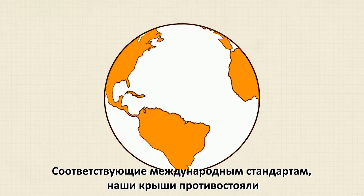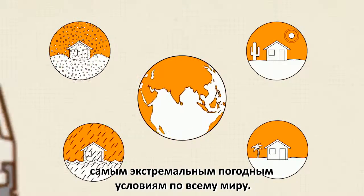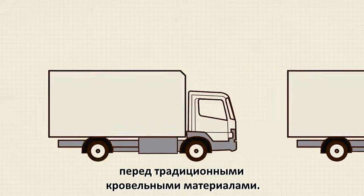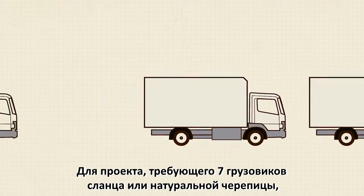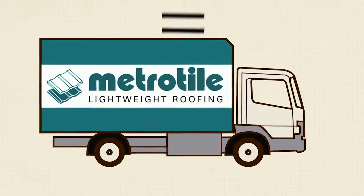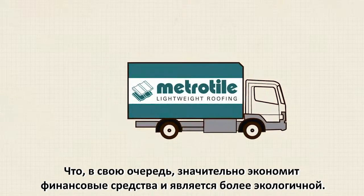Accredited to global standards, our roofs are tested around the world to withstand the most extreme weather conditions. Even distribution and transportation has the edge over traditional products. A project requiring seven lorry loads of slate or clay tiles would require just one lorry load of METROTAR.